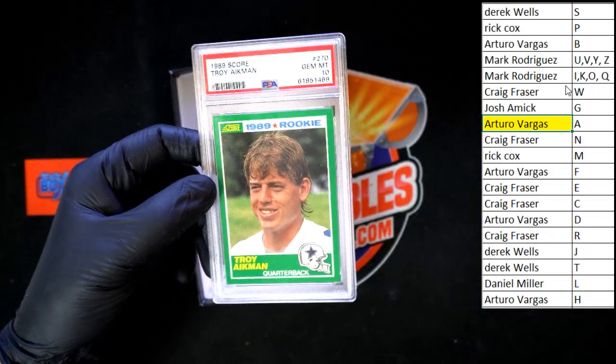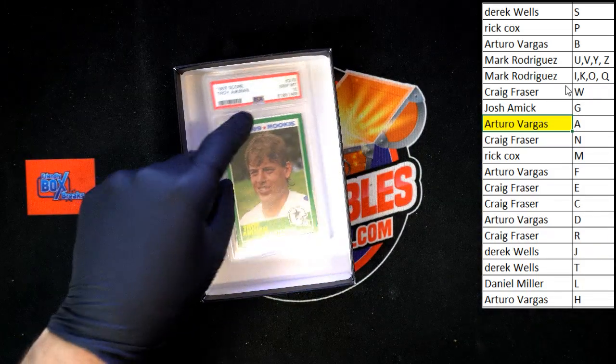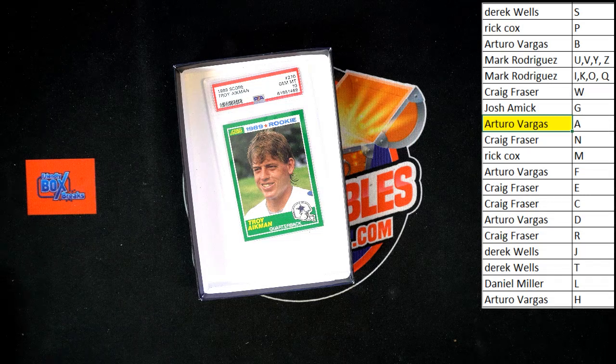Very nice, congratulations Arturo, and that's going to do it for that box of Best of Sports. Thank you all and congratulations!